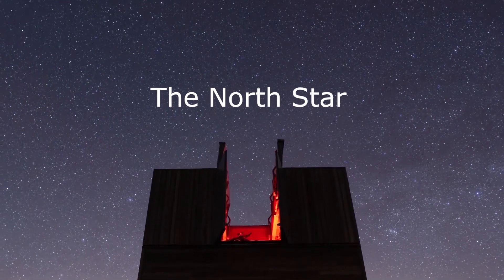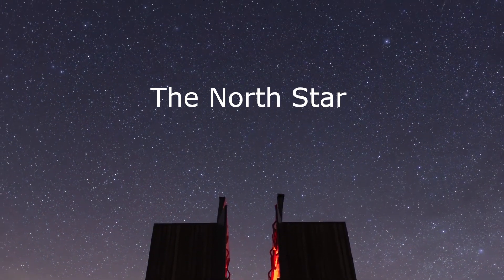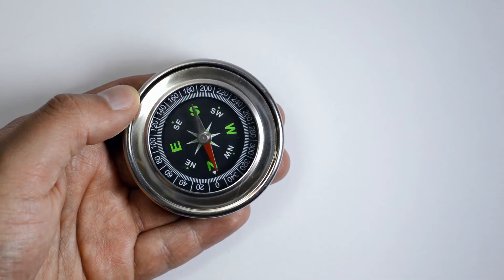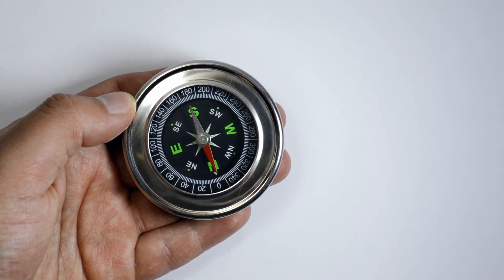The North Star, often known as the Pole Star or Polaris, is one of the most famous stars in the night sky. When lost, it can help you find your way without the need of a compass.